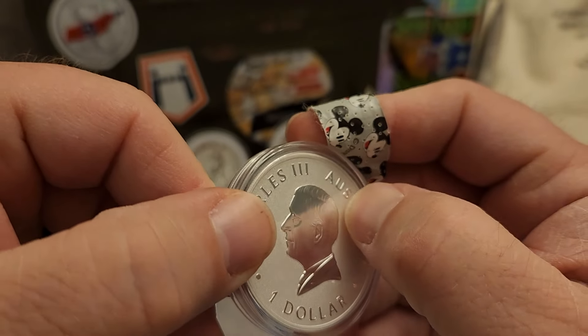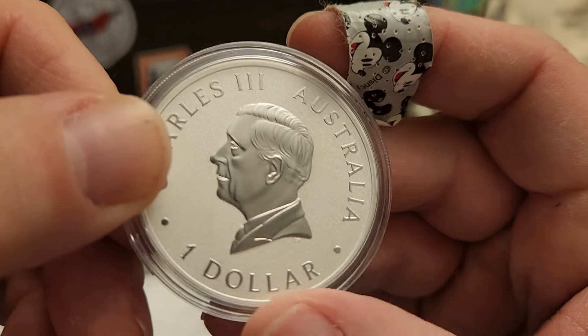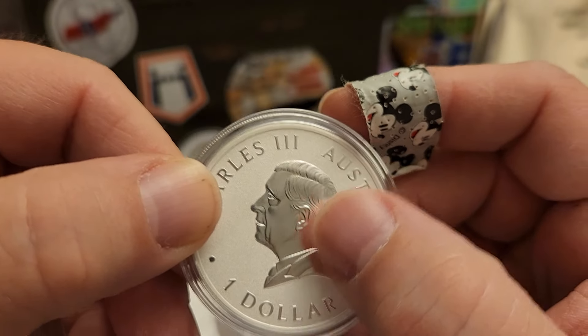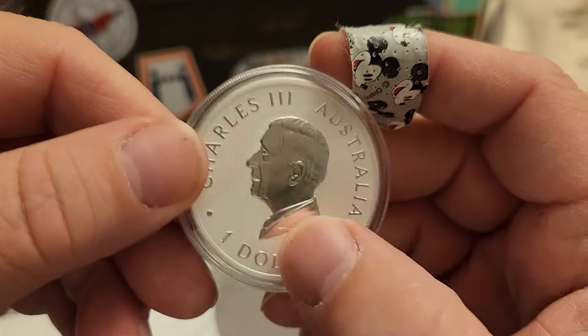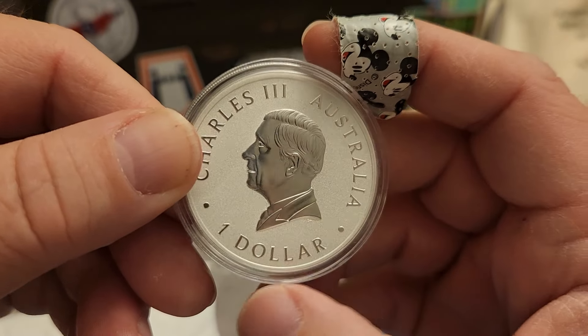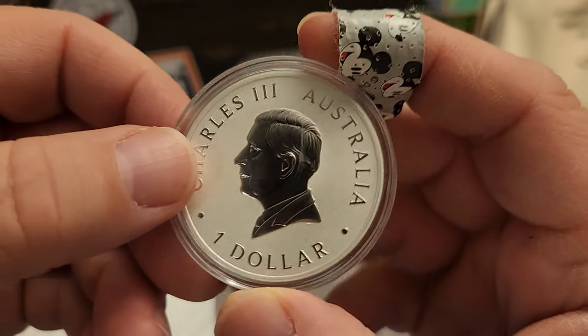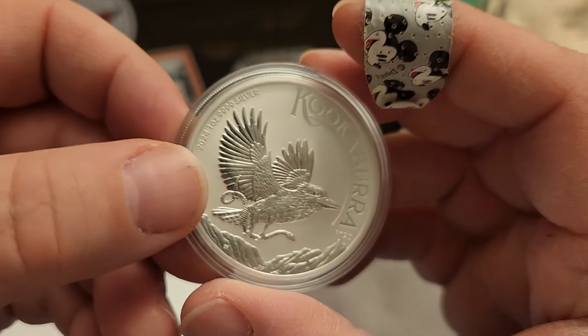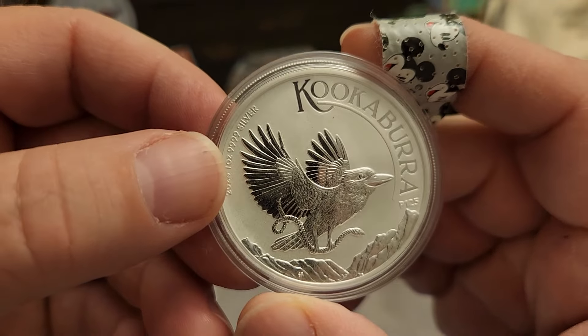Looks like there's a scratch on the plastic right there — that's not on the coin. That thing going down the back of his neck there, it's on the capsule itself. But I like that frosted field, that background there. That's really nice — old kookaburra. Y'all want to see it under the microscope? Let's check it out under the microscope.